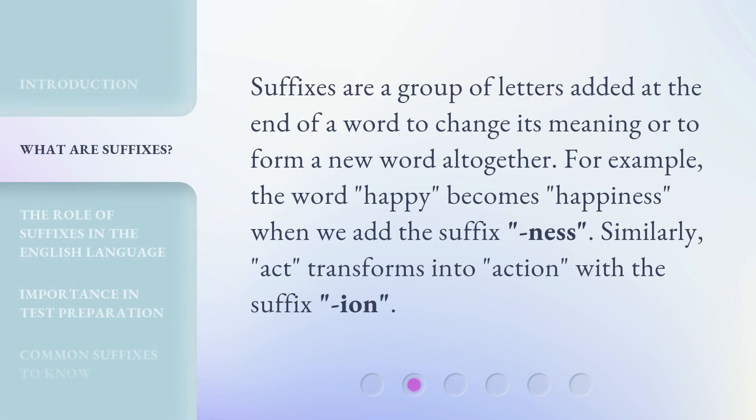Suffixes are a group of letters added at the end of a word to change its meaning or to form a new word altogether. For example, the word happy becomes happiness when we add the suffix -ness. Similarly, act transforms into action with the suffix -ion.